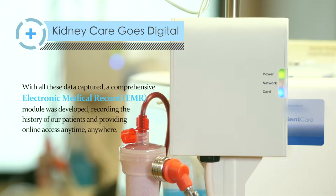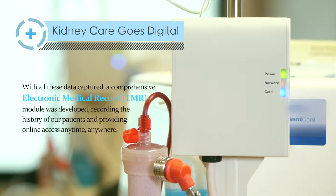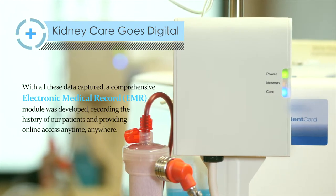With all these data captured, a comprehensive electronic medical record module was developed, recording the history of our patients and providing online access anytime, anywhere.